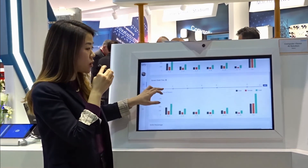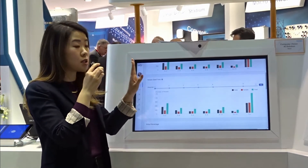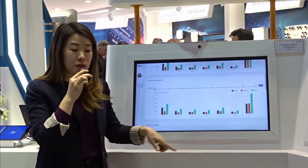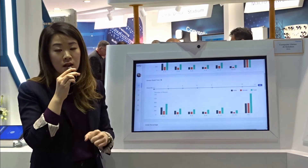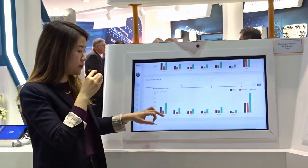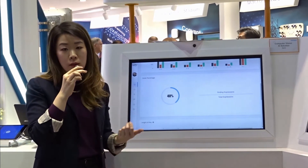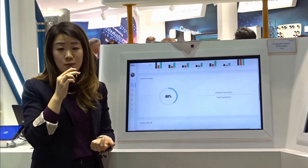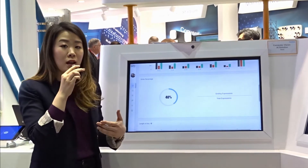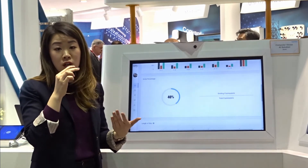Dwell time is a similar metric, but the visitor doesn't necessarily have to be staring or facing the camera directly — they could be staying within the area. That can help determine hot spots in the store. Smile percentage: because our algorithm is also able to analyse facial expression, we can determine if a product brings happiness or interest to your customers.